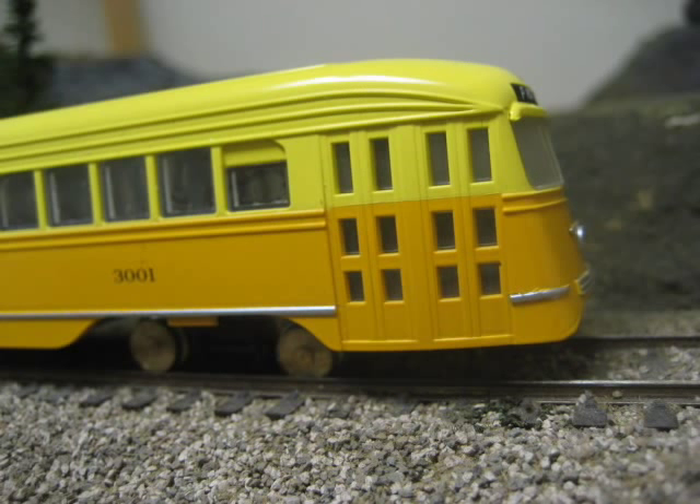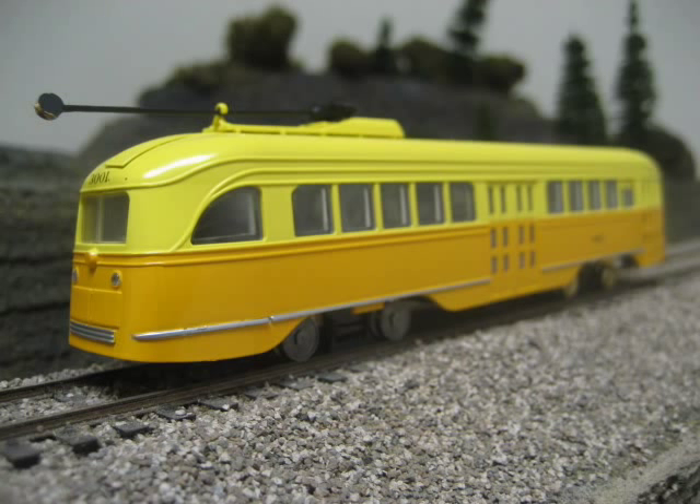Our streetcars will be available in several different paint schemes. One of the LA cars is still in operating condition, and you can ride that car at the Orange Empire Train Museum near Paris, California.